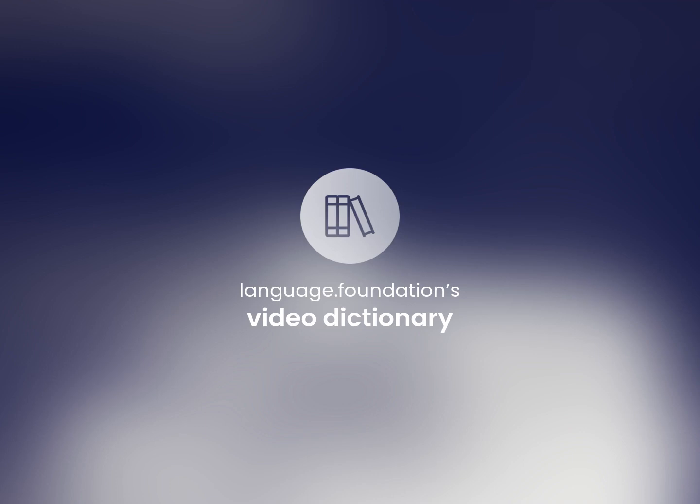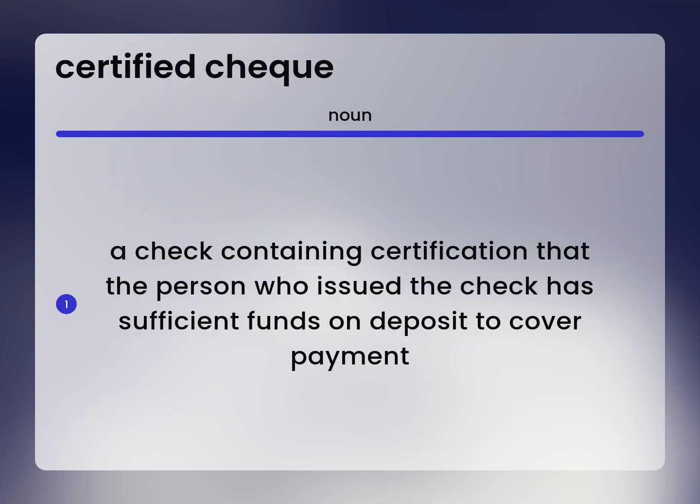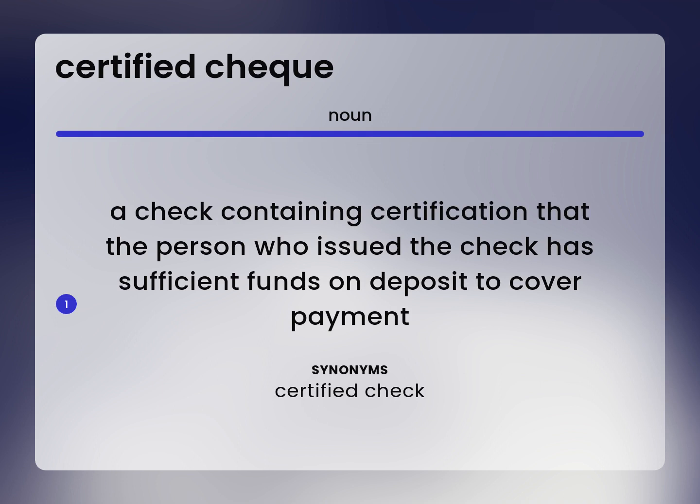Language Foundation's Video Dictionary, helping you achieve understanding. A check containing certification that the person who issued the check has sufficient funds on deposit to cover payment. Certified check.